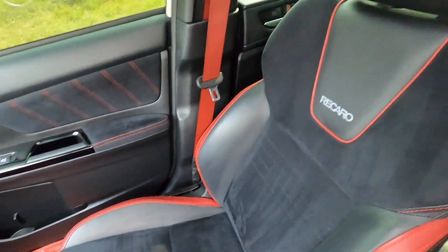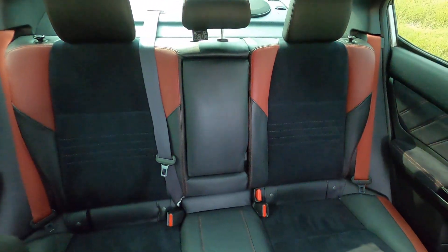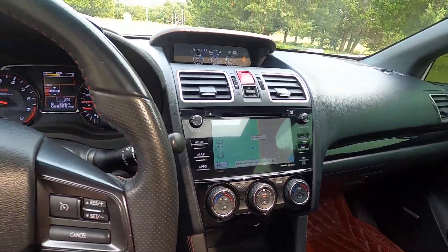The seats, headliner, and door panels — everything is in great condition. This is a really, really nice STI.